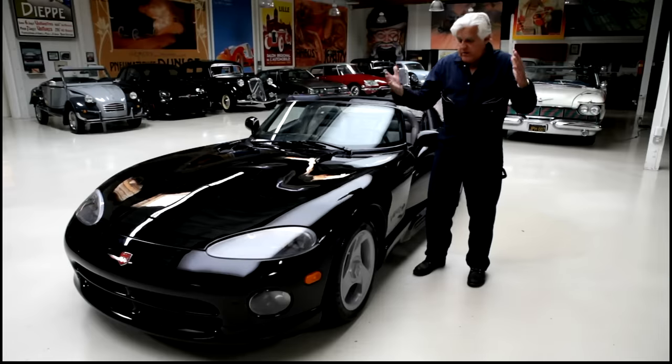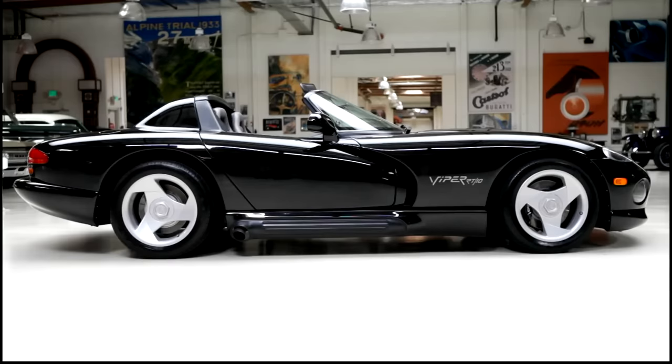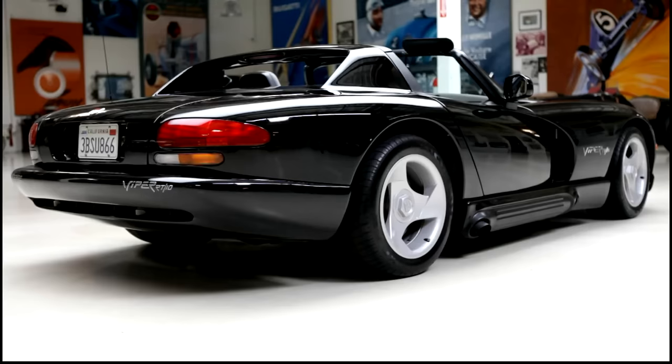Welcome to another episode of Jay Leno's Garage Pandemic Edition. This is where we have a camera on a tripod and we just kind of talk about the car. The car featuring today: 1993 Dodge Viper.